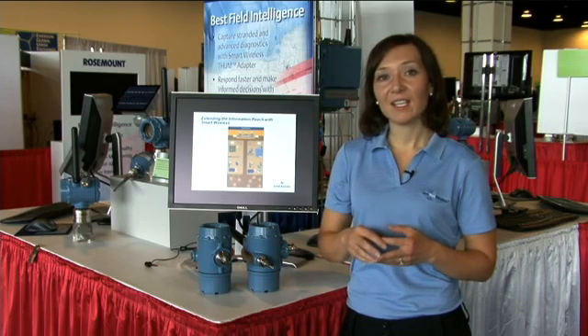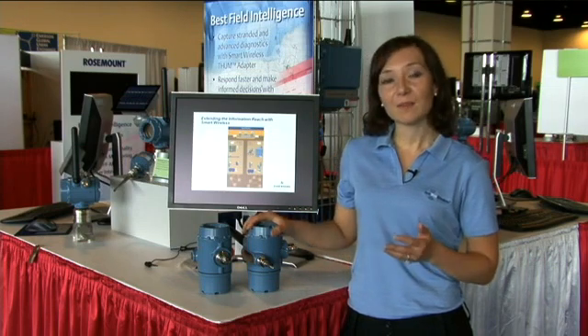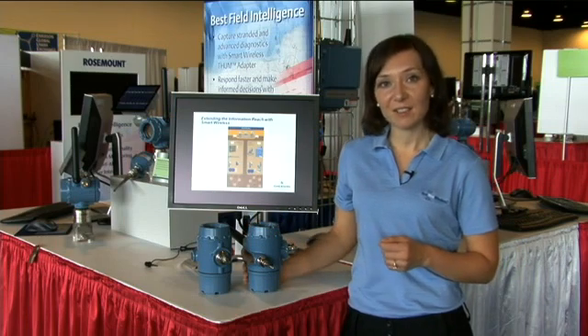What we can do to cost-effectively get access to that information is use smart wireless devices. One of the new enhancements available to smart wireless is what we call the extended range antenna.